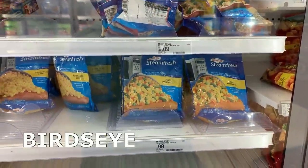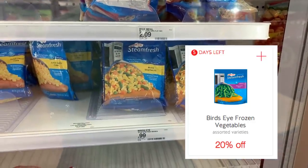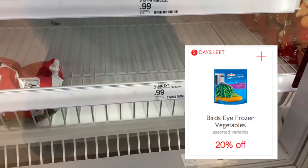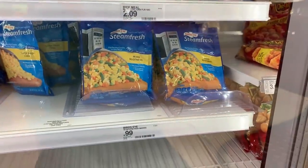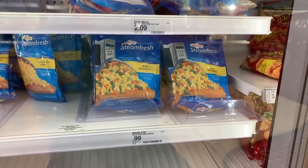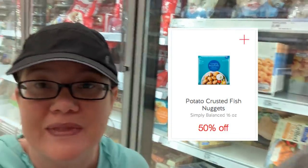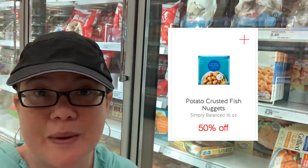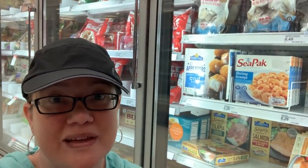The Bird's Eye veggie deal is still going strong — the $0.99 veggies have a 20% Cartwheel offer, making them just $0.79 per bag. My store only has corn and mixed veggies, so I'm passing. There's also a Lent deal on Simply Fish Nuggets at $4.99 a bag with a 50% Cartwheel offer, making them $2.50 — perfect paired with veggies for a super cheap meal.